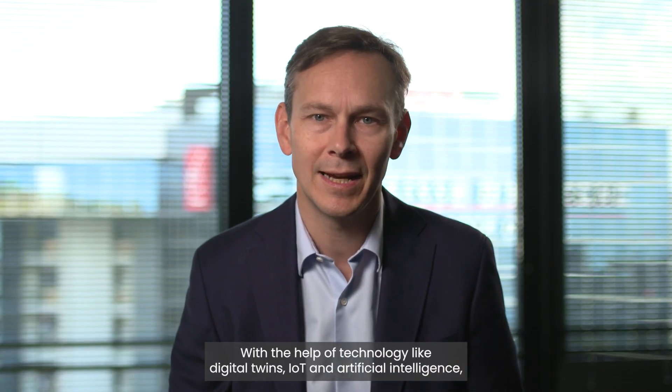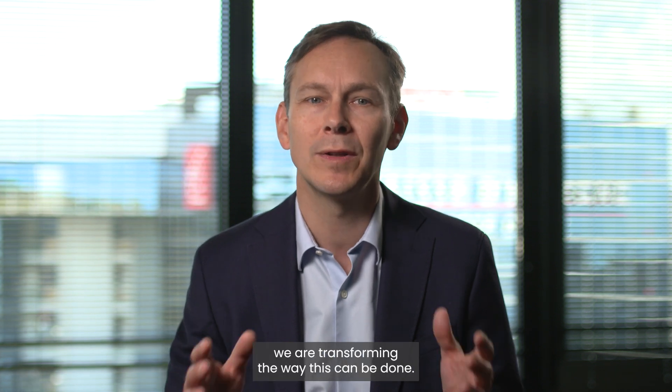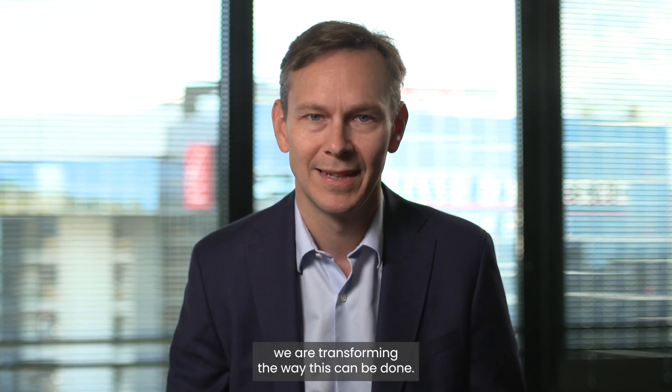This is where Bentley Solutions come in. With the help of technology like digital twins, IoT, and artificial intelligence, we are transforming the way this can be done. Let's hear about it from Dustin Parkman, in charge of Industry Solutions at Bentley.